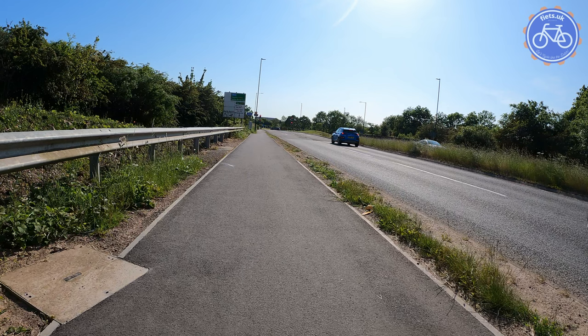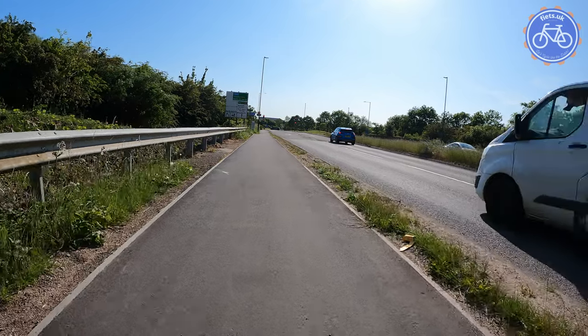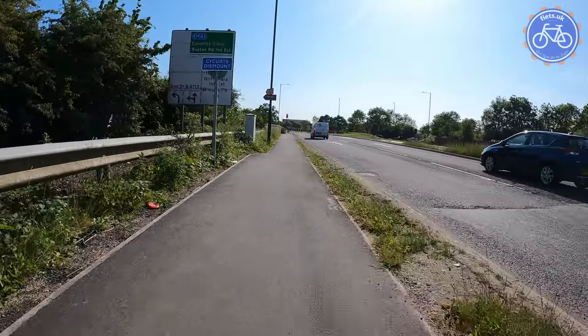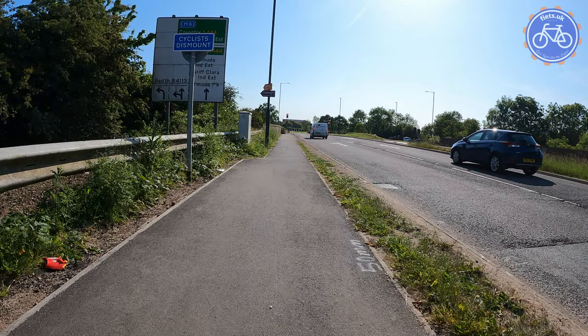Then we carry on and we get a narrowing of the shared use path — maybe what was four metres is now three metres — so less space, bearing in mind this can be used by pedestrians and cyclists in all directions. And then we come up to this particularly strange sign: the cyclist dismount sign.